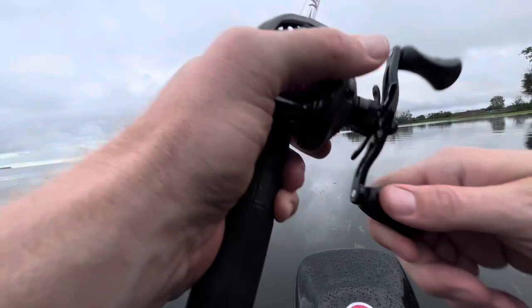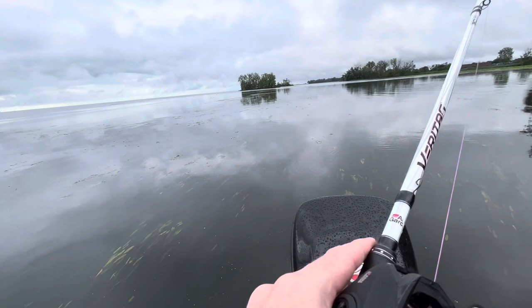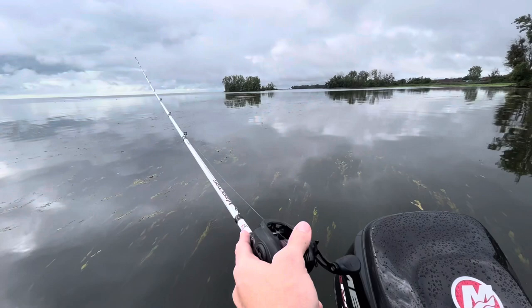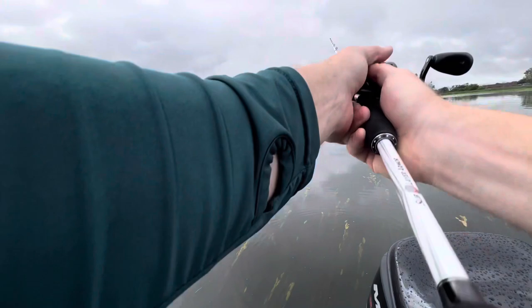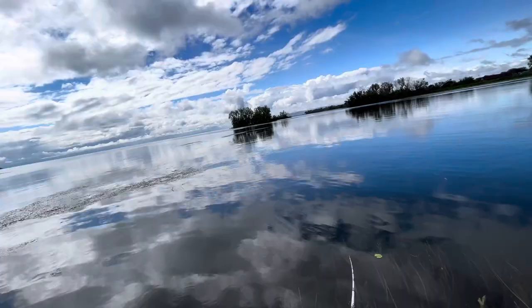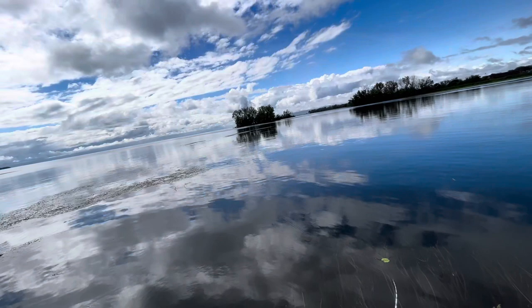Looks like there's one up in there — dang it. It's so fun because you can see them wake it. So I decided to dip it in pink — you guys convinced me! I guess Berkeley does make a pink Power Jerk Shad, I just didn't know it. Definitely have to pick some up next time I order baits. Missed it — missed it twice!